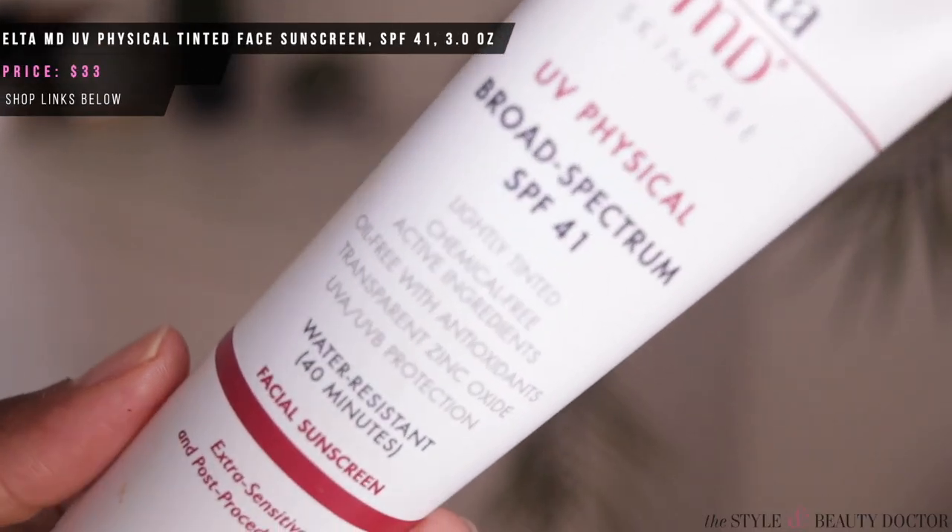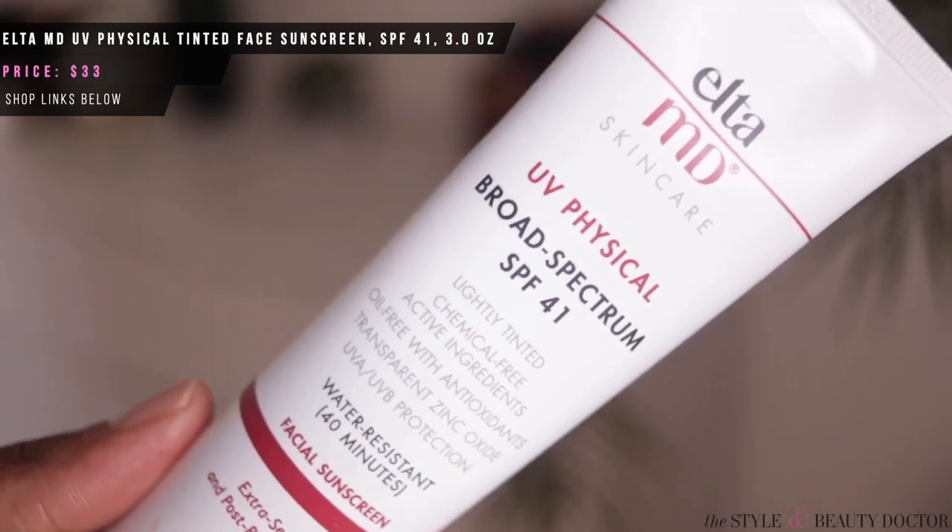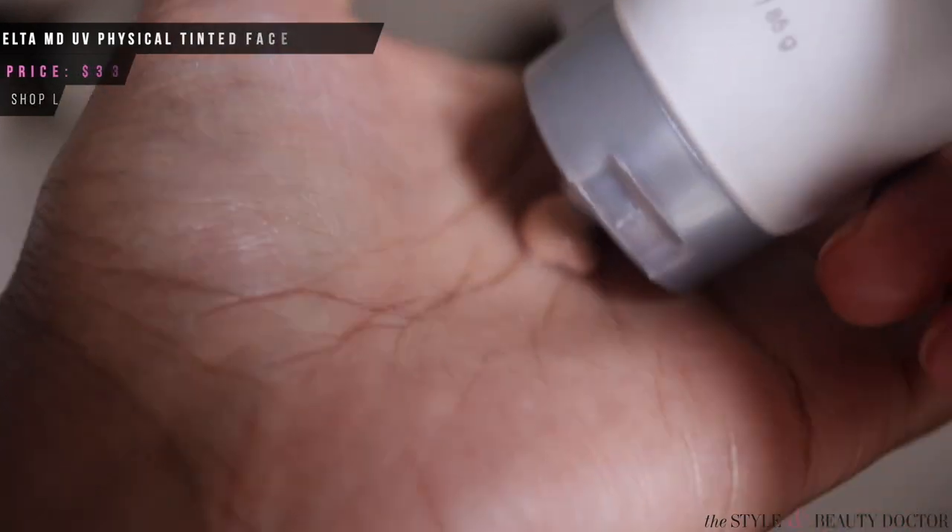Next up, the Elta MD UV Physical Broad Spectrum SPF 41. This is lightly tinted and says 'chemical-free active ingredients,' meaning it doesn't have oxybenzone, octinoxate, or avobenzone. It's oil-free with antioxidants and transparent zinc oxide, giving UVA and UVB protection, and it's for extra-sensitive and post-procedure skin. I bought this one because commenters in previous videos mentioned Elta MD. It has that beige-y, pinkish kind of look, feels really nice — almost like between a mousse and a cream. It takes some elbow grease to rub into the skin — you gotta be in it to win it if you want this one to work.